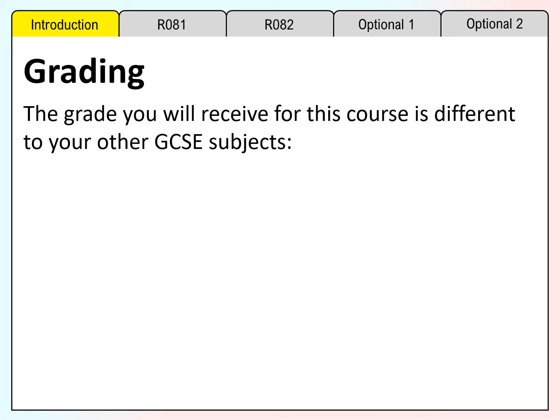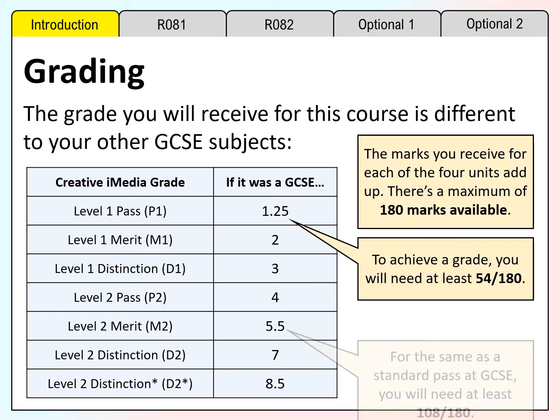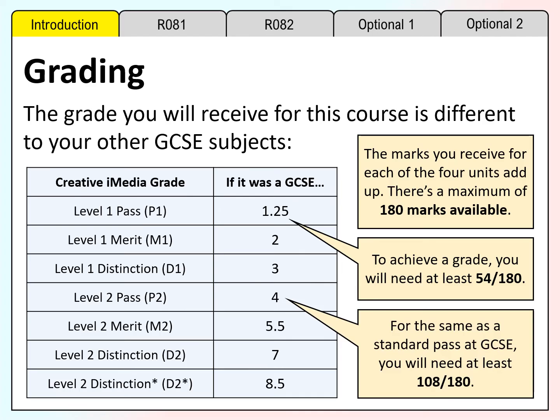The grade you will receive for this course is different to your other GCSE subjects. The table below shows the GCSE equivalent of each of the grades. Each unit is worth 60 marks, so there is a possible maximum of 180 marks available. To achieve a grade you will need 54 out of 180. For the same standard as a pass at GCSE you will need at least 108 out of 180. These marks can come from coursework, the exam, or a combination of both.